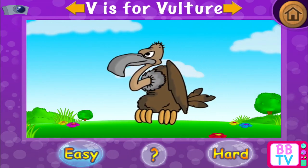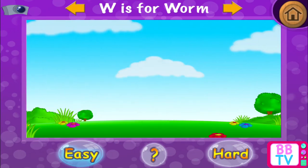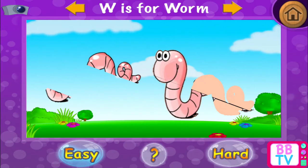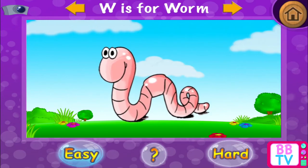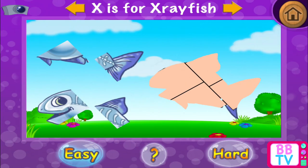Remarkable! V is for vulture. W is for worm. Correct! W is for worm.